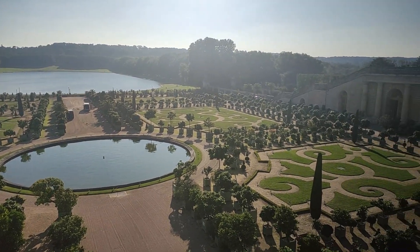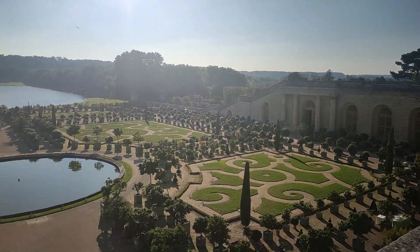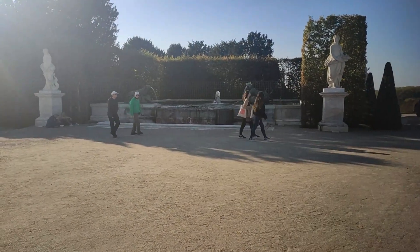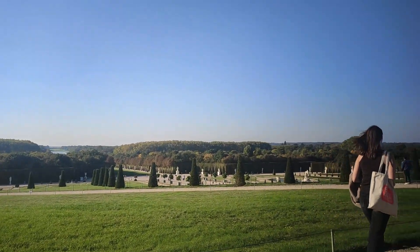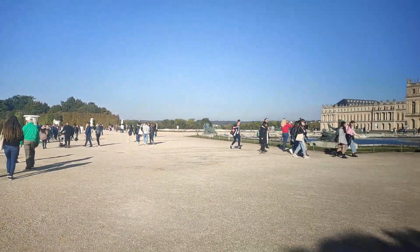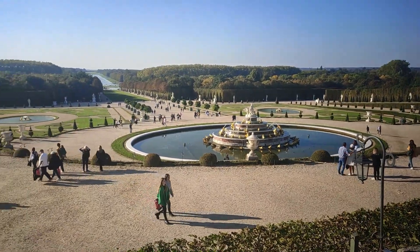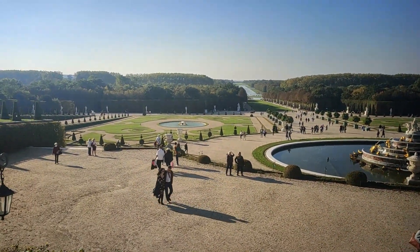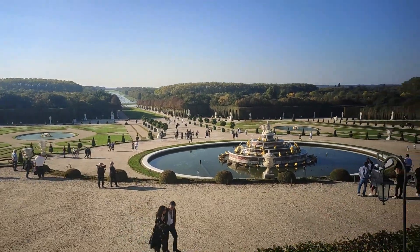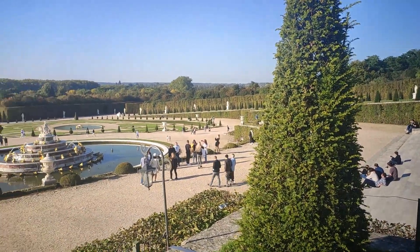Trees were brought in from different regions of France, and thousands of men — sometimes even entire regiments — took part in this immense project. To maintain the design, the garden needed to be replanted approximately once every hundred years. When there was a natural calamity like the devastating storm of December 1999, which completely destroyed the garden, it was replanted and is now beautifully maintained.